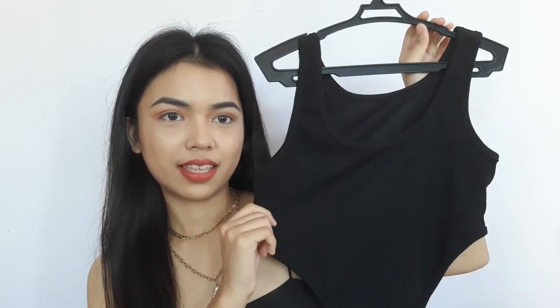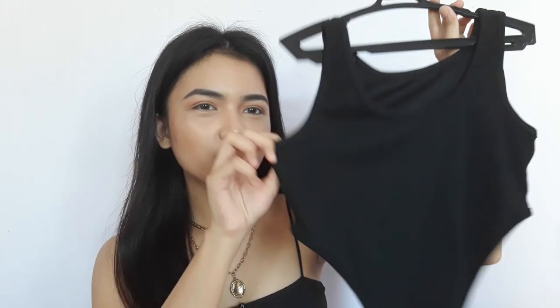Moving on with bodysuits — first one is this. It looks weird when you just look at it because of the cut, but I assure you the style is great when worn. Material-wise, it's ribbed, the fabric is thick, and it doesn't feel hot. I feel like this is one of the most worth-it items I bought because the style is so nice. I think it pairs best with baggy jeans rather than skinny ones, but it depends on your preference. I have no issues with this one.